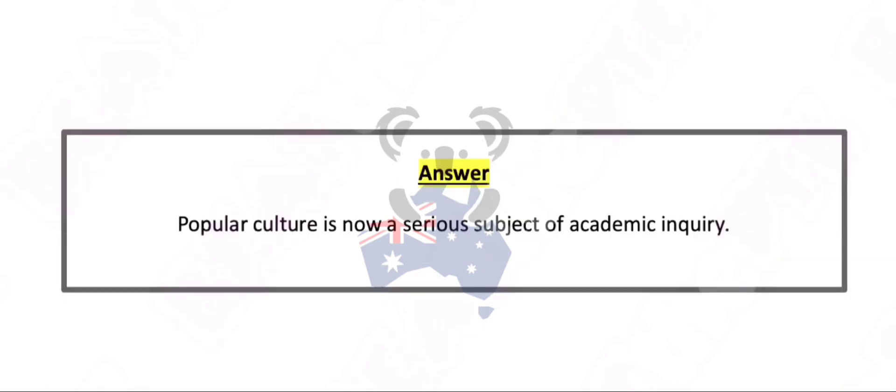Popular culture is now a serious subject of academic inquiry.